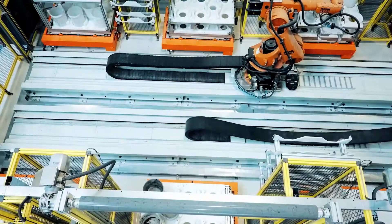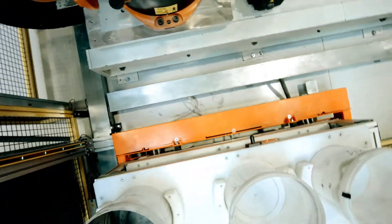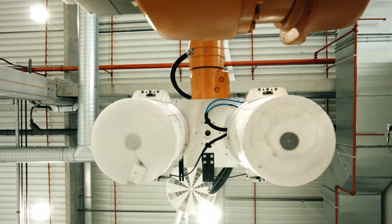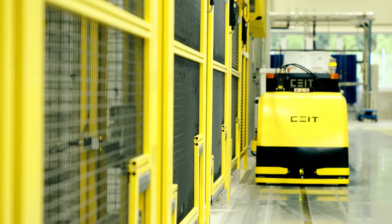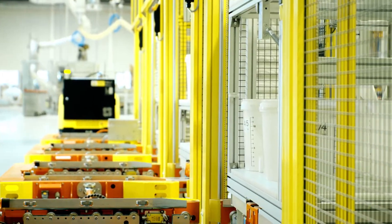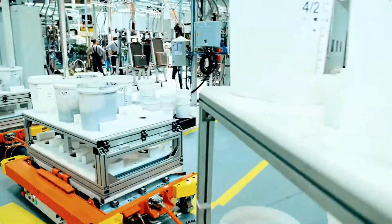High-tech robots and a one-time flow from molding to packaging make the production process super efficient. The automatic dosing system allows for perfect control over the recipes and traceability. Guided vehicles deliver the raw material right on time, fully automatically loading and unloading the goods. All material movement is done by train.